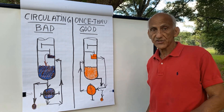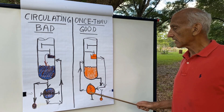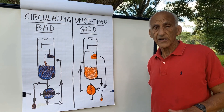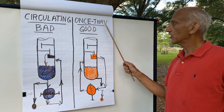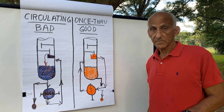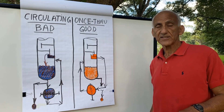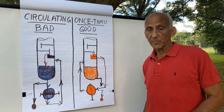This is the reboiler — that's the bottom theoretical stage of the tower. And all of the liquid that forms the bottom product has therefore passed through the bottom theoretical stage of the tower, represented by the good once-through thermosyphon reboiler. Your computer simulation always makes the assumption that the bottom theoretical stage of the tower is the reboiler.